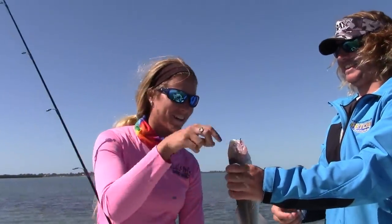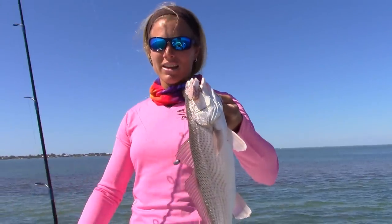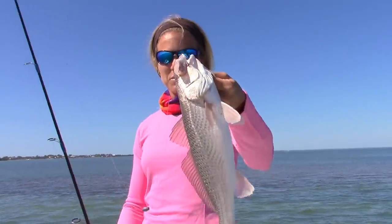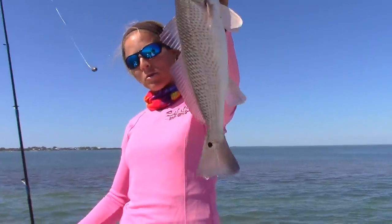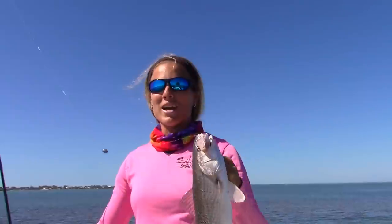A little bigger. Hey guys, Darcy again and we just caught our second redfish of the day — a little bit bigger than the first one right here. Using the same method with cut bait. And she is really pretty and has like a blue hue on the tail. I am going to go catch some more right now, talk to you guys shortly.